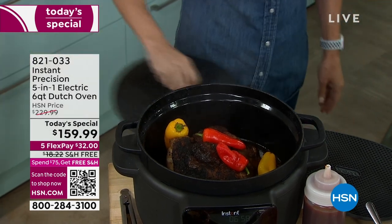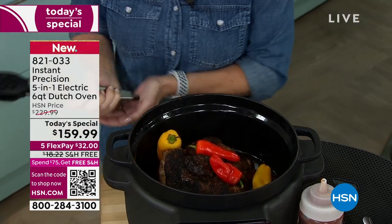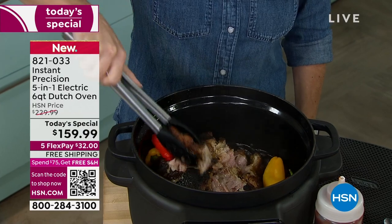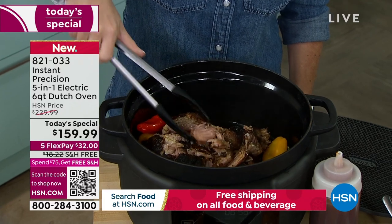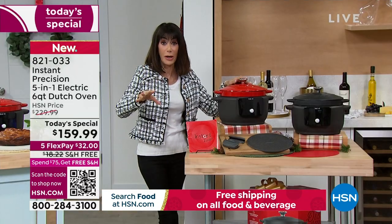When we see the name Instant, you're immediately familiar with the Instant Pot, and there are so many of us who know about it in the retail market. We have presented pressure cookers, but we've never had a Dutch oven. This is not any ordinary Dutch oven. How many have already been sold? 2,200 have already been spoken for.